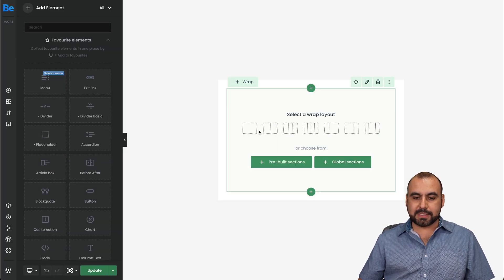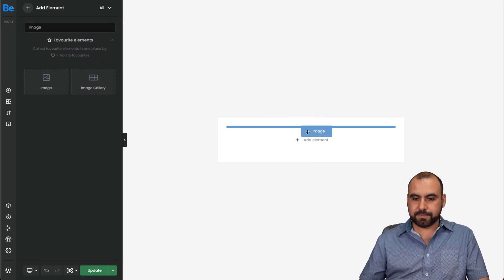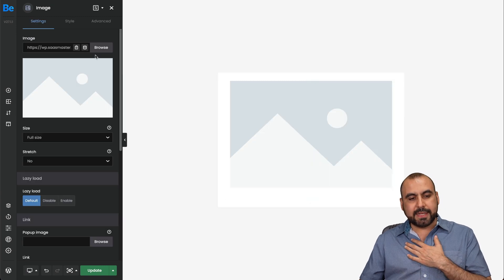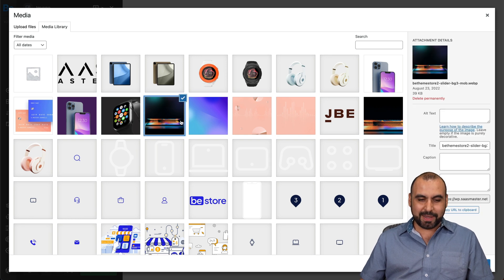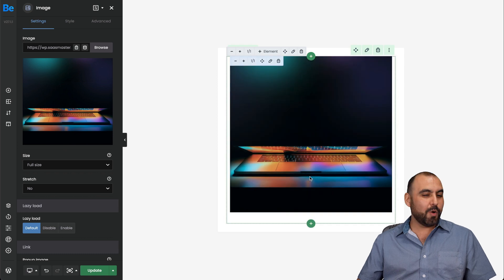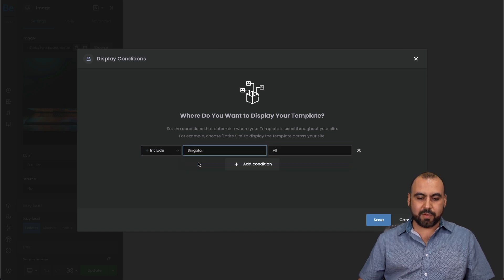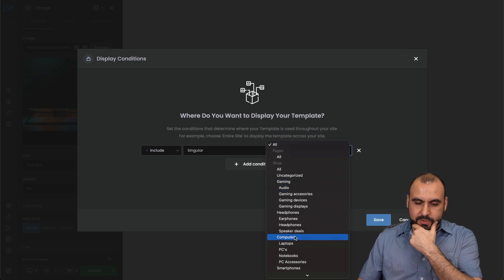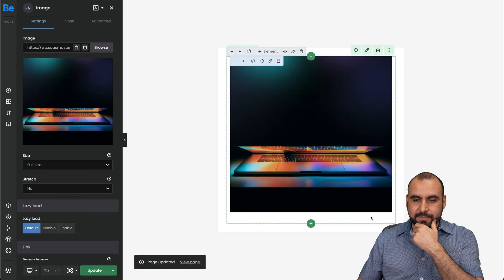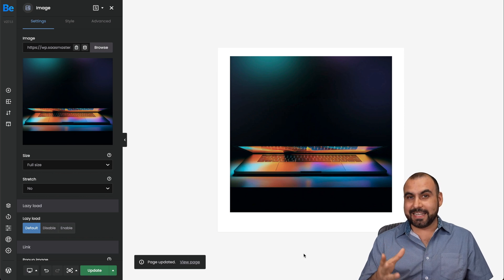We can select the layout — in this case a single layout — and search for an image element to add. Hypothetically, we have a Black Friday image ready to go. We'll update it and add a condition. Let's say we don't want it on the entire site, but for a singular category — let's say computers. Save it, and now it's going to pop up in that specific section. That's how easy it is to create a pop-up.